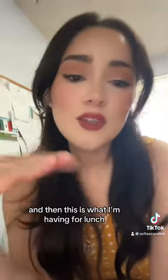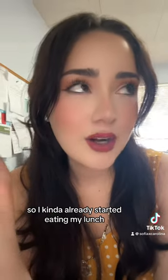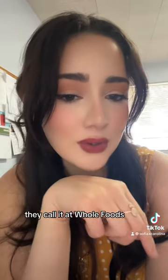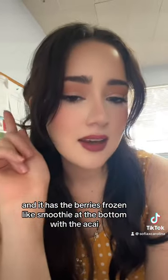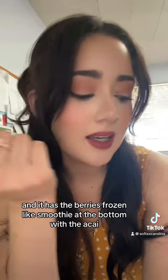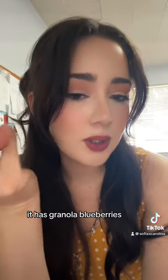This is the hair — cute! And then this is what I'm having for lunch. I kind of already started eating. It was an acai bowl, a berry bowl they call it at Whole Foods. It has the berries frozen like a smoothie at the bottom with the acai, and it has granola, blueberries, strawberries, and banana.